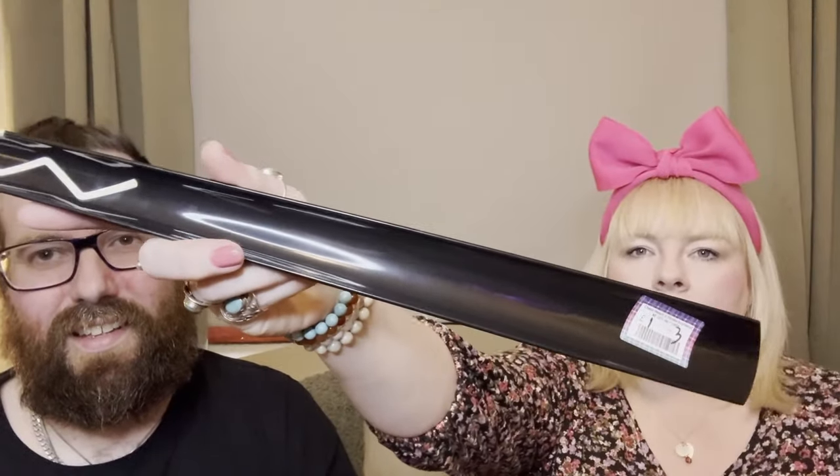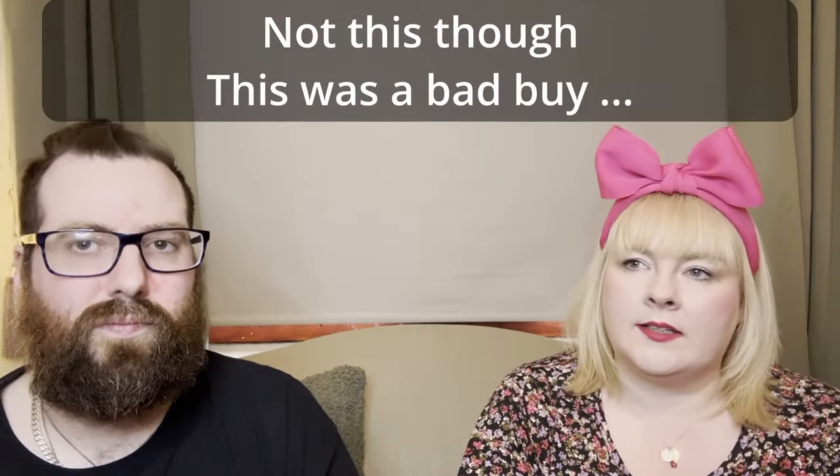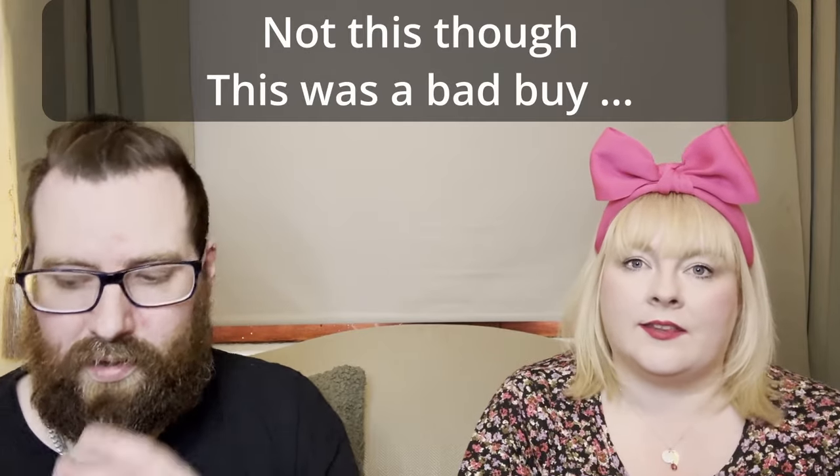I've got this shoehorn - it was one pound, originally from IKEA, but it's got a cool design. Handy for people struggling to get their shoes on. I like picking up IKEA stuff because sometimes they bring something out and then retire it, so it can do pretty well. Also if you don't live near an IKEA, delivery is 50 pound which is just ridiculous.